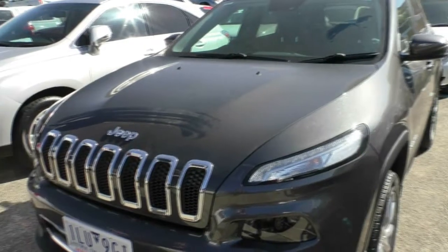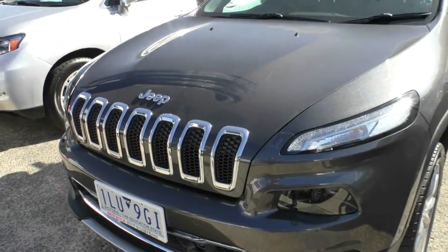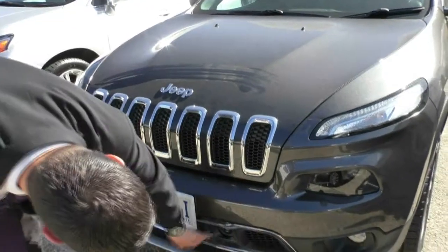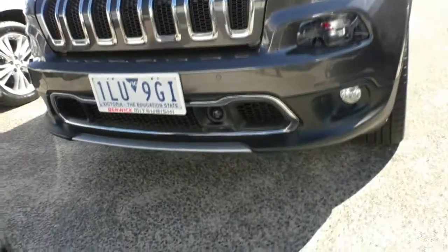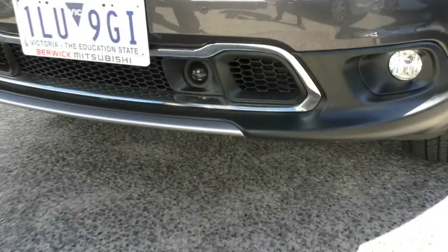Looking at the front of the Jeep, we do have our seven-slot grille, which is standard across the Jeep range because Jeep were the first cars to ever drive on all seven continents. Being the Limited, we do have chrome all around each slot of the grille and down around the front as well. With this car we do have our adaptive cruise control sensor down here, which is very good to see.